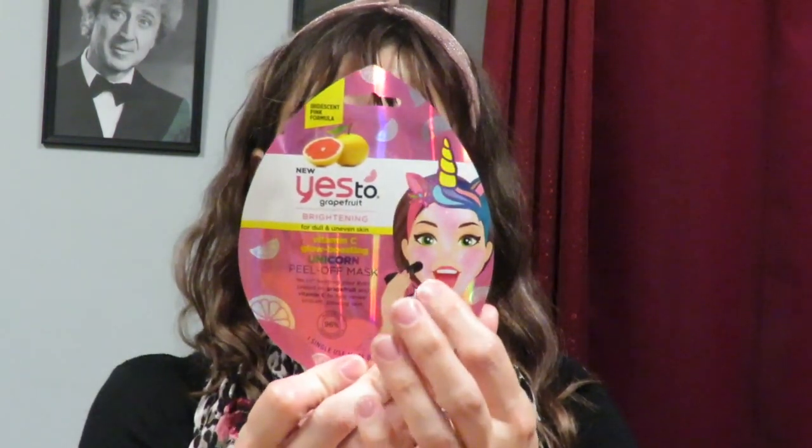First I have a Yes To grapefruit brightening vitamin C glow-boosting unicorn peel-off mask for dull and uneven skin — at some point I'll smooth this on, peel it off, and try it. Then there's a little booklet on the new Clarins line, which is all natural. It has little questions inside with stickers on the back — you read through it, match the stickers, then take it back and your manager checks if you got it right. It's basically a little quiz to make sure you paid attention in your class.